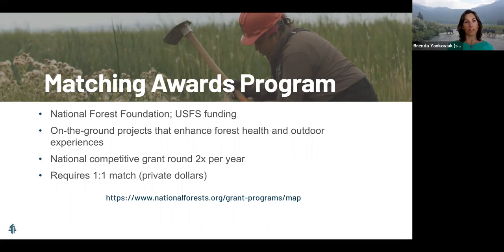The National Forest Foundation Matching Awards Program has two funding cycles each year — every January and June — through a national competitive process. Dollar amounts range from about $5,000 to $60,000, with no actual cap. Projects should be no more than a year long and should be shovel-ready, meaning no planning needed — just get out on the ground and make things happen.